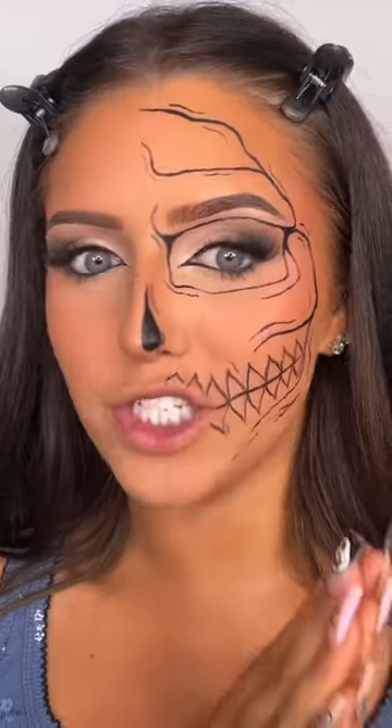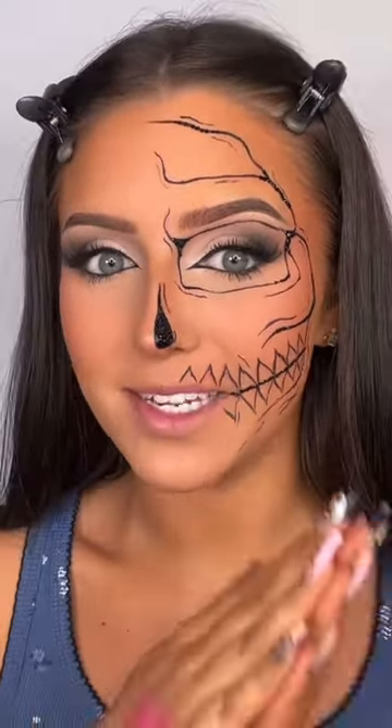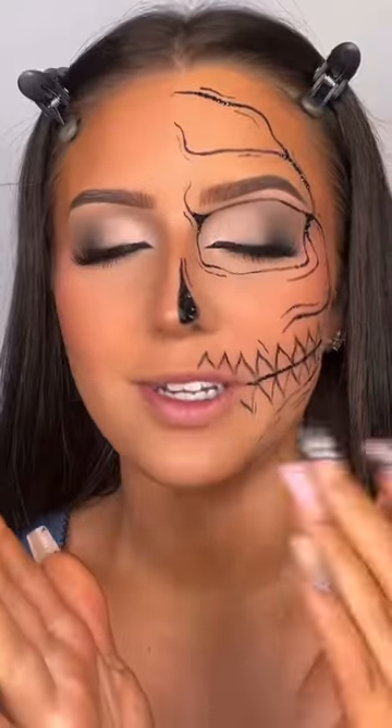Okay guys, that is the outline finished. I'm actually really happy with how that turned out and I did that so quick. I think I'm gonna add a few gems. That is the skull done — I'm absolutely obsessed, this is literally what I envisioned.